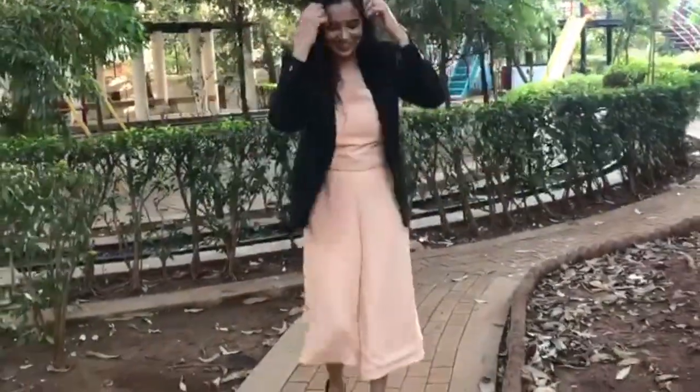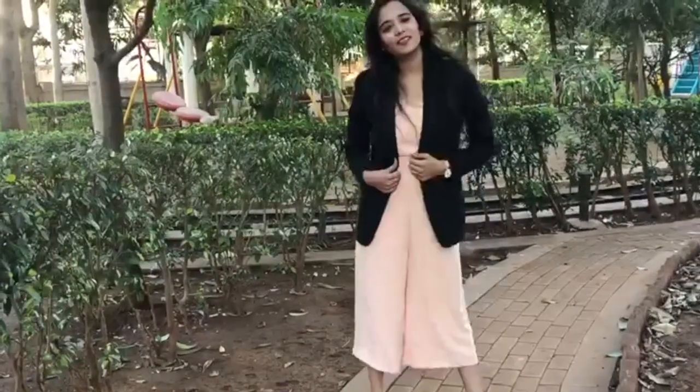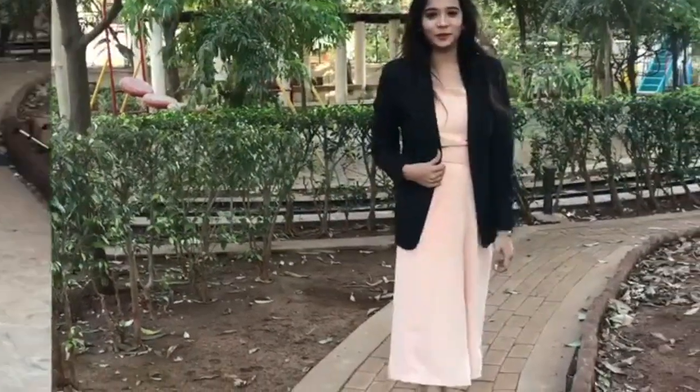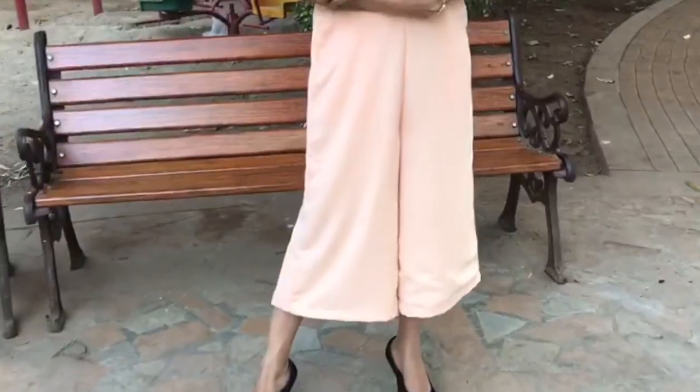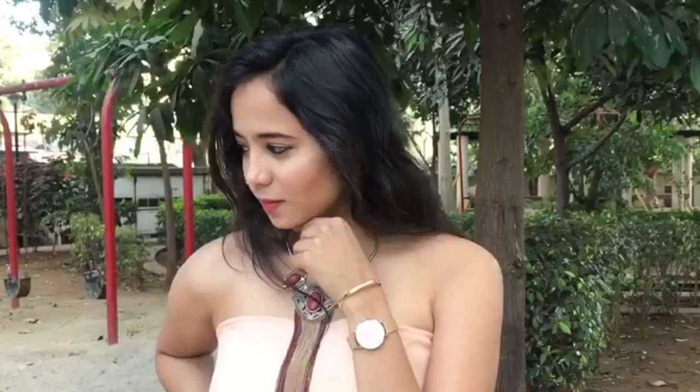This is a nude color off-shoulder jumpsuit which I have paired up with a blazer and black pumps, so that I do not have to carry a different footwear for my Valentine's Day. All you have to do is remove the blazer and carry a bit of accessories like a necklace and a kada or few rings — and that's it, you're good to go.